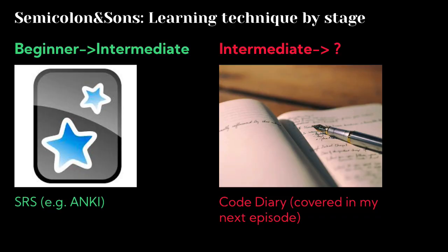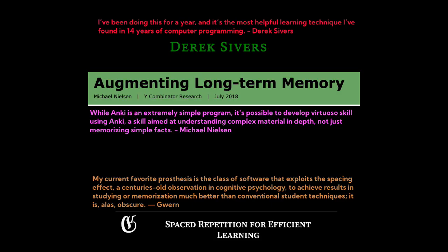I believe that using a spaced repetition system, or SRS for short, is the fastest way to move someone from beginner to solid intermediate programmer. Nor am I alone in that opinion. Plenty of big names online, including Derek Sivers, Gwern, and Michael Nielsen, have also echoed similar sentiments.